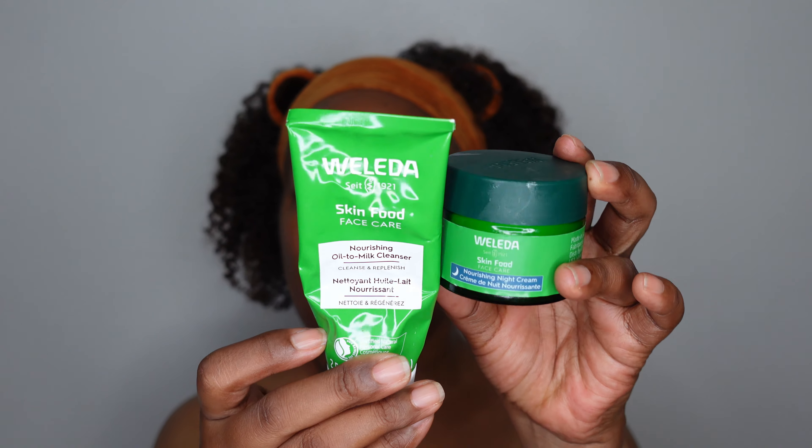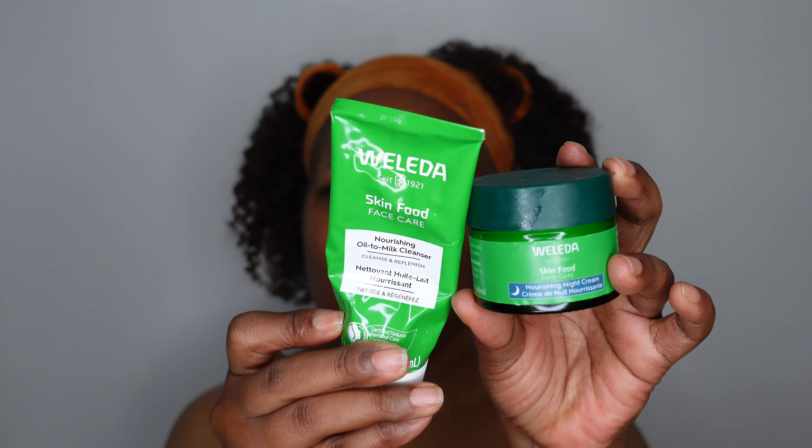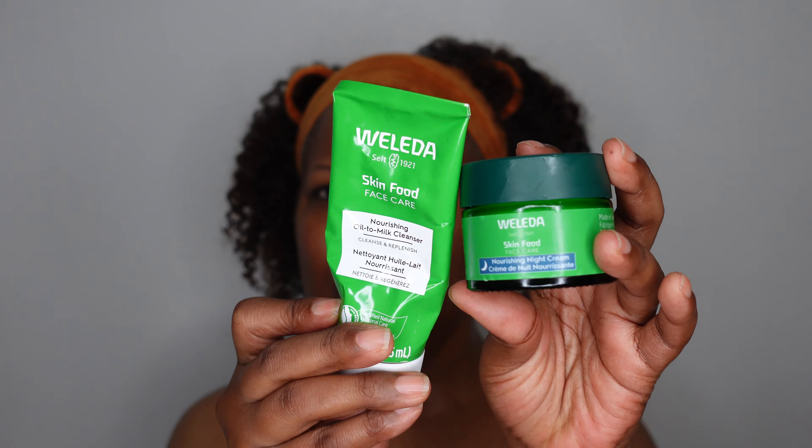Now these two products — do I recommend them? Yes. They are clean products and they are not as expensive as some of the others on the market. My skin is looking good and I am a happy camper. Thank you so much for watching — until next time I'll see you in the next video. Peace now. Bye.